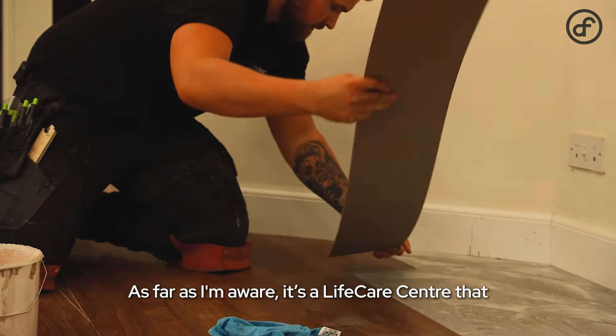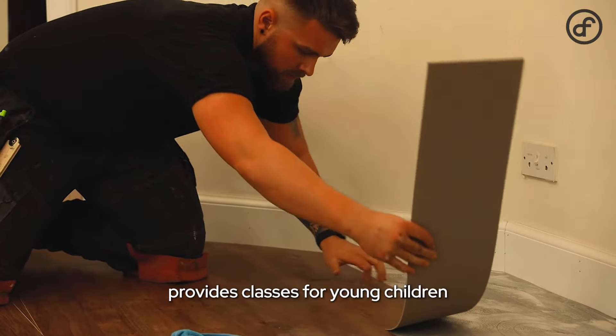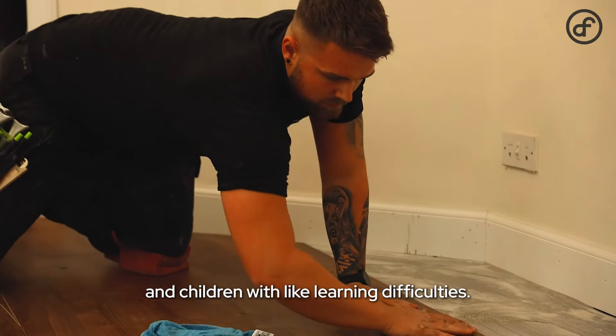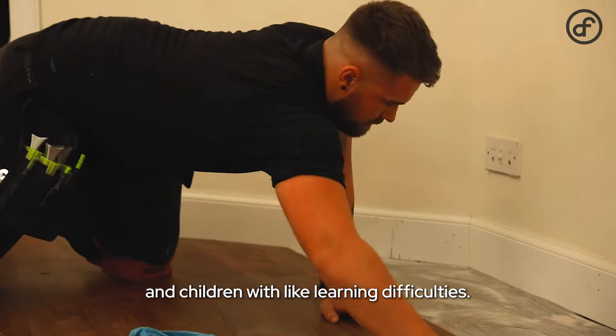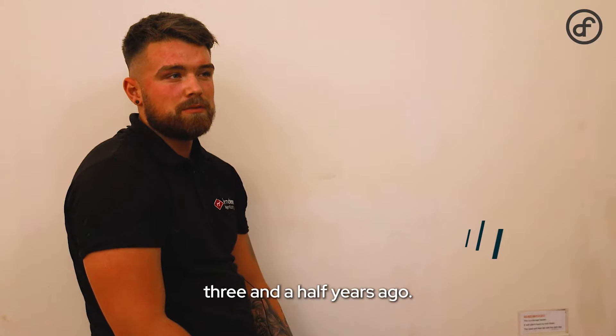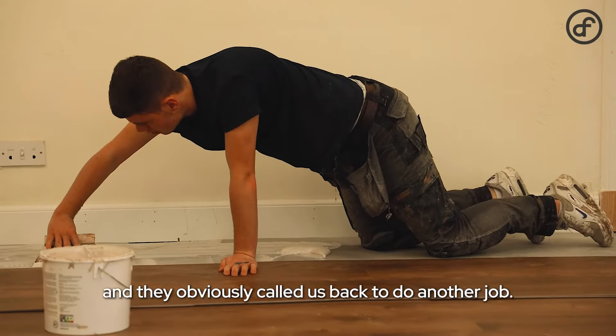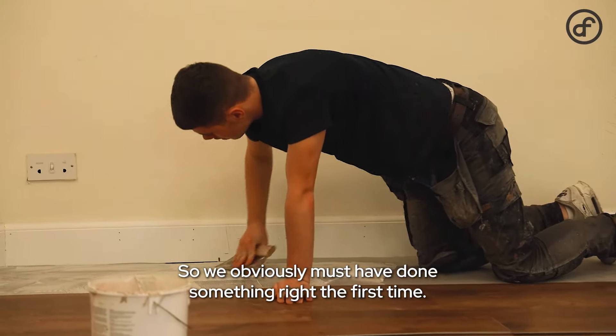As far as I'm aware it's a life care centre that provides classes for young children and children with learning difficulties. We did the front reception room about three and a half years ago — front reception, all up the stairs — and they obviously called us back to do another job, so we obviously must have done something right the first time.